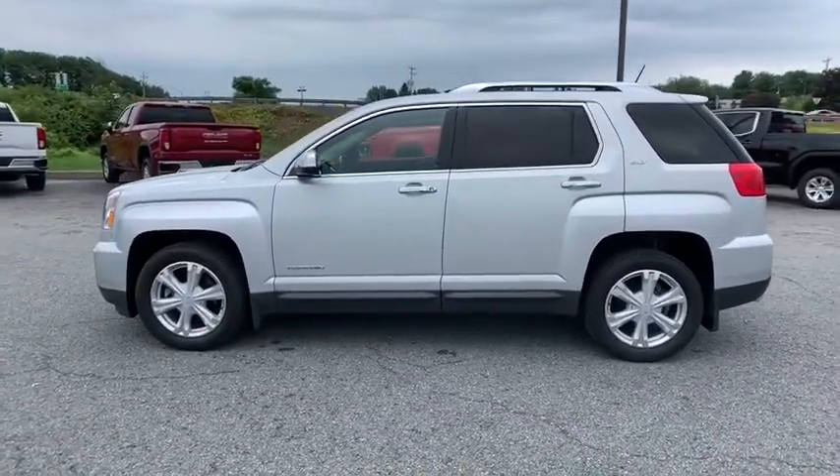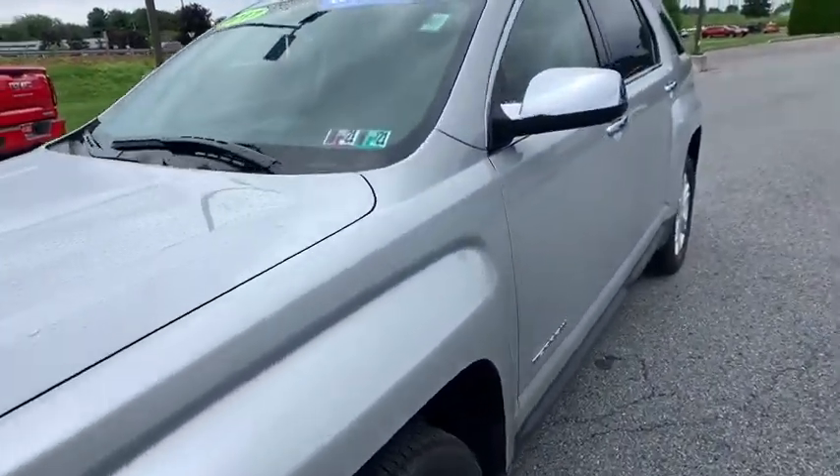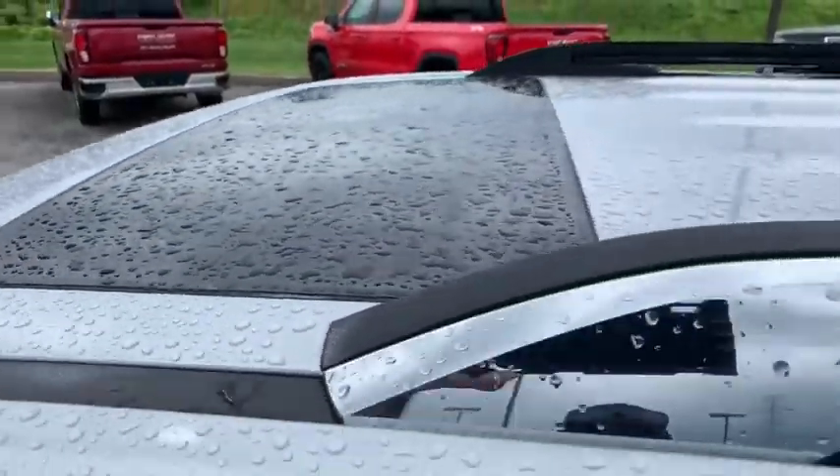Heated front seats, power windows, security system, trip computer, rear window defroster, Sirius satellite radio, panic alarm, remote keyless entry.